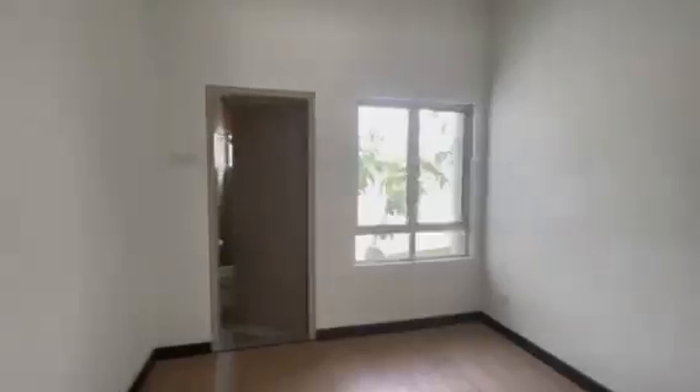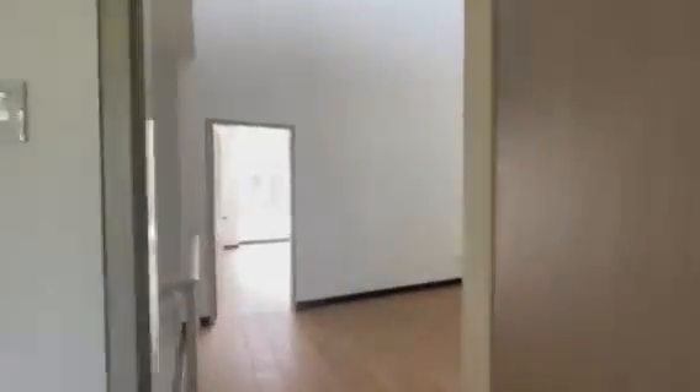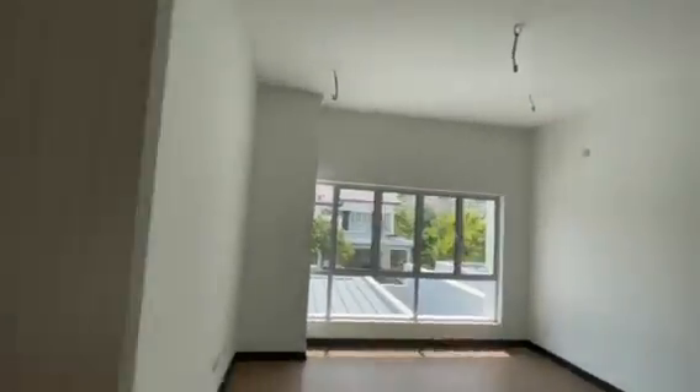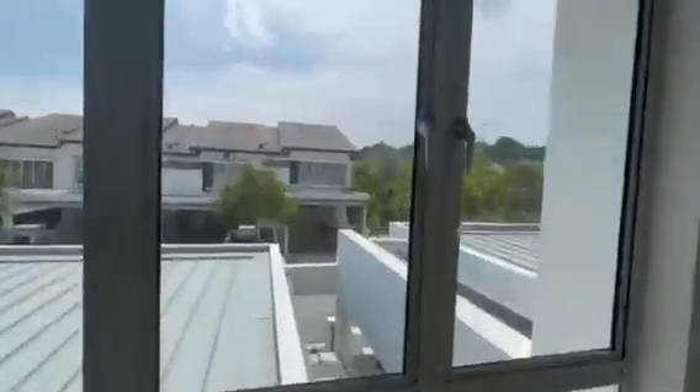The hall upstairs. This is the master room — nice, right? I'm not staying around or else I'll be here. Outside view — there's a small little hill.